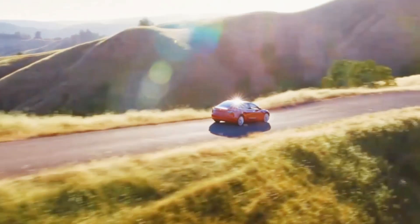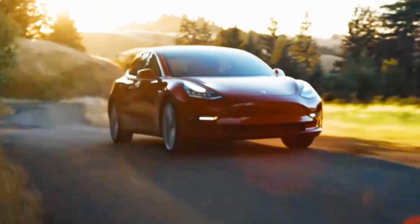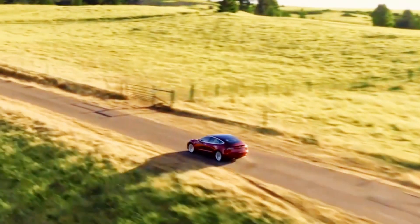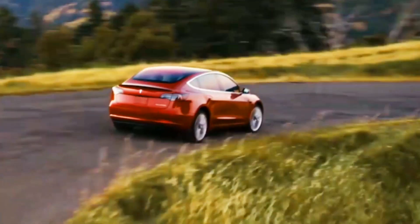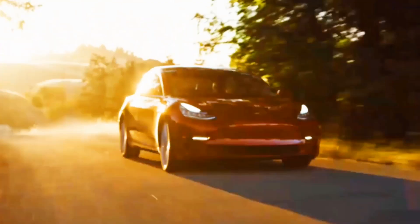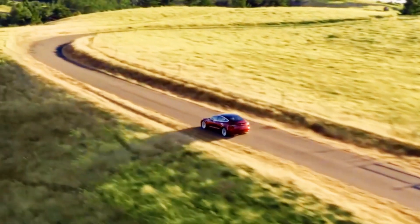Number 1, the cost of the Model 3 is lower compared to the US. Number 2, the cost of freight shipping is also lower. Number 3, the taxes are also lower. So we will compute if it makes sense to consider buying a Model 3.